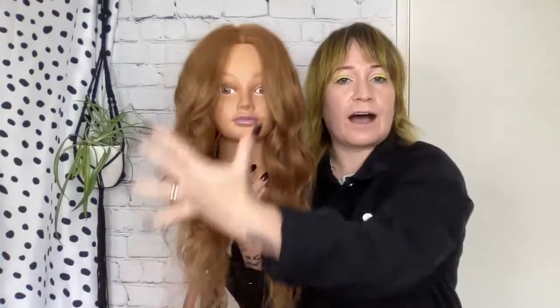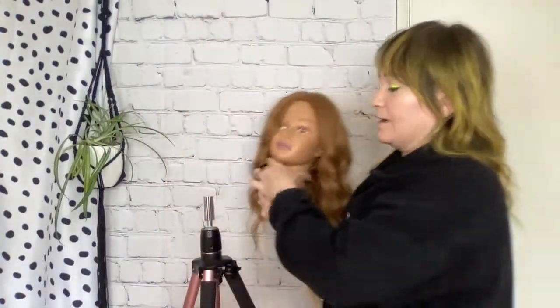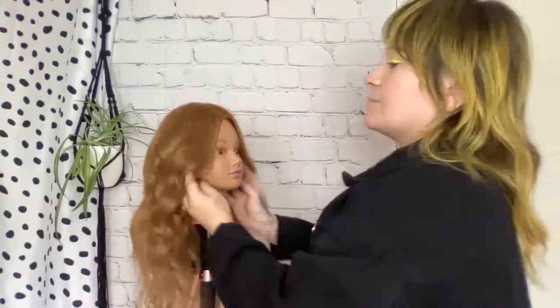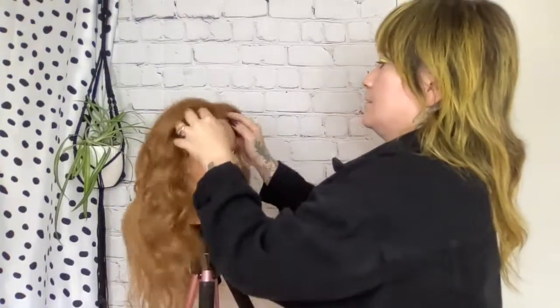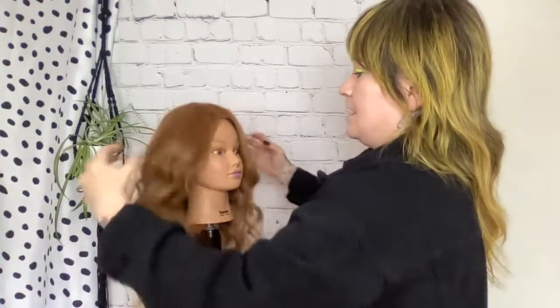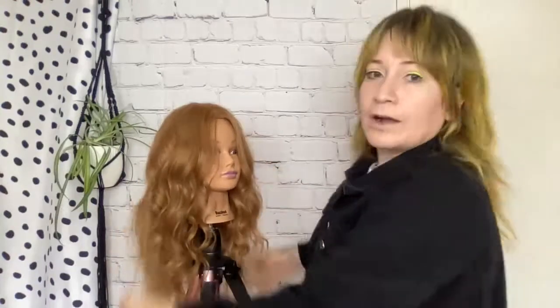You can see the difference in the volume and the look around the face right off the bat. This side gives a lot more body and volume, while the other side looks more lived-in and relaxed. In the back, we have that relaxed wave. I like to go in and massage at the root before we start taking pictures, breaking this apart even more.